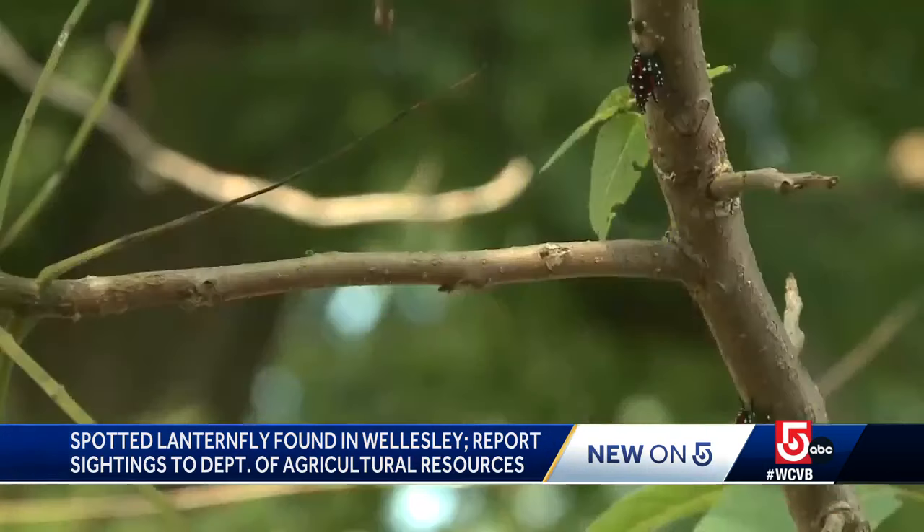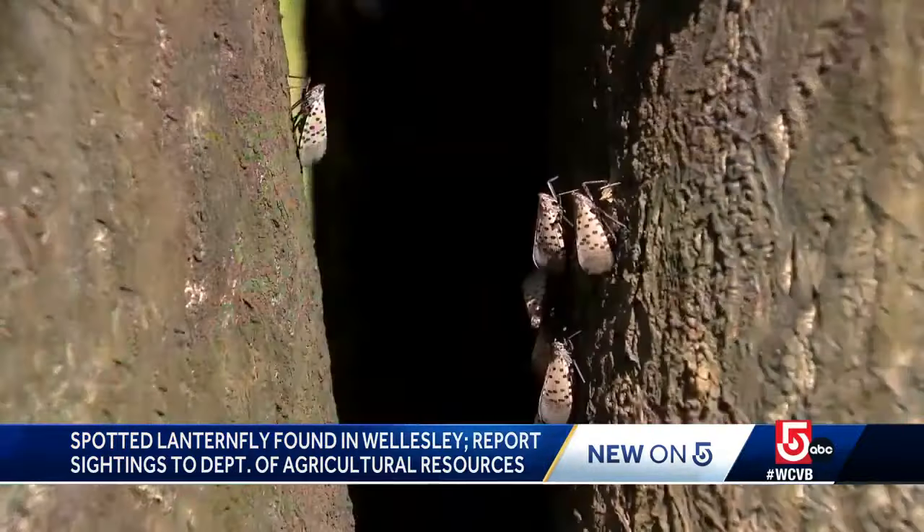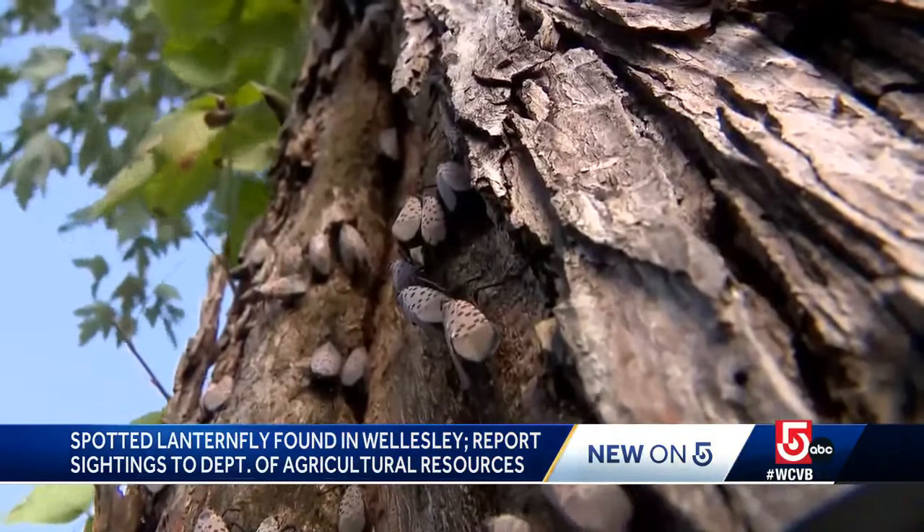If you want to kill them, go right ahead. You can also scrape the eggs into a bag of hand sanitizer. But above all, if you see one, make sure you alert the state.